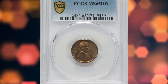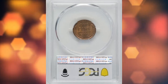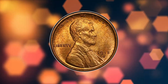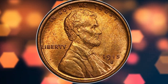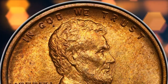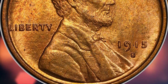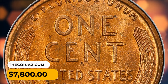Number 2: the 1915 S Lincoln cent in MS-65 red condition. Full red examples of the 1915 S Lincoln cent are very scarce, gem red examples are particularly scarce, and finer examples are rare. This satin example is sharply struck and radiates red coppery luster. Just a few tiny pepper spots attest to its originality. It was sold for $7,800 on July 21, 2023.